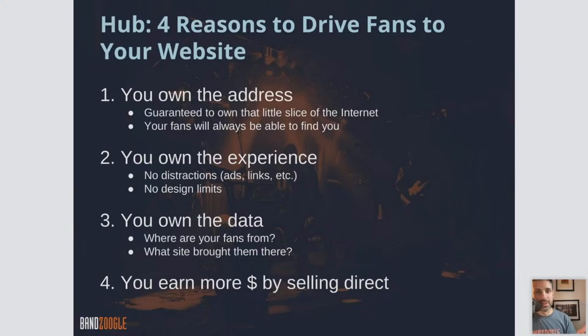Number one is that you own the address. It's a little slice of the internet that you own, that you have full control of, and that you can direct your fans to — they'll always be able to find you there. And number two, you own the experience. There's no other distractions. If somebody lands on your Facebook page, there's ads, there's other links in their timeline. With your website, you completely own and control the experience and control what they see, how they see it, and how much of it they see.